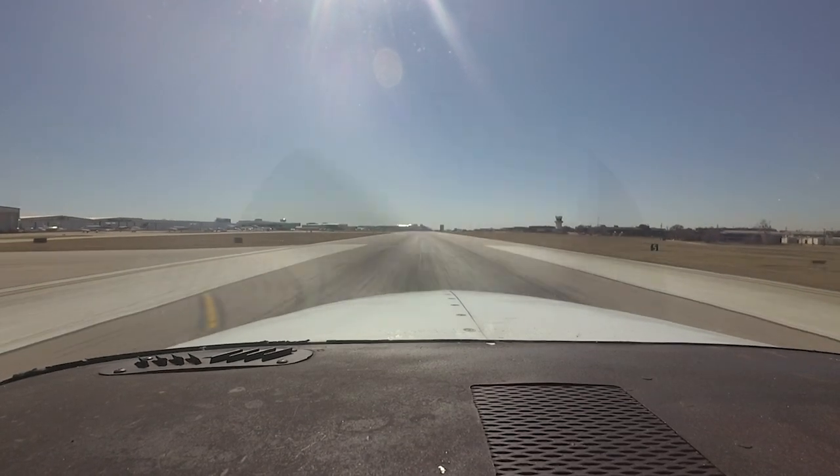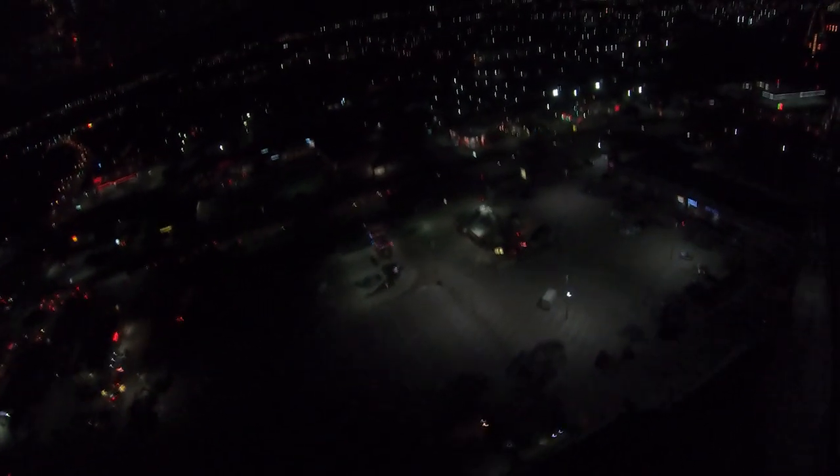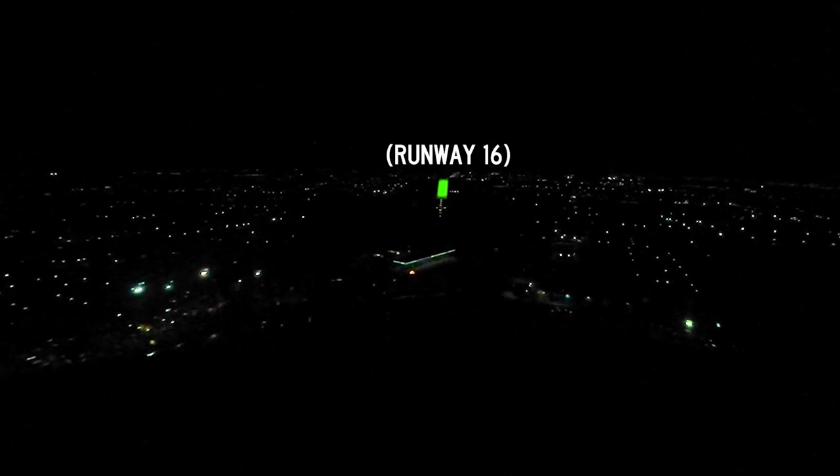If you plan to arrive after dark, be aware that the airport is located in the middle of an industrial park and surrounded by residential areas. Ambient lighting from major roads and highways can be the source of confusion and difficulty identifying the airport at night. If you're talking to ATC, do not hesitate to call them if you're having difficulty finding the field — they're there to help. Loading the ILS or RNAV approach will also help you locate the runway.